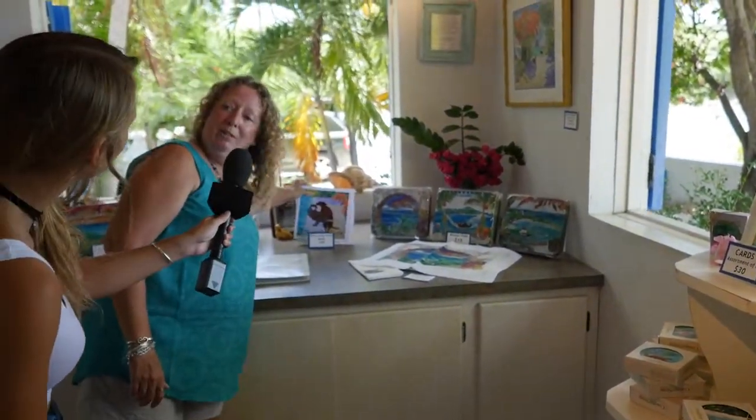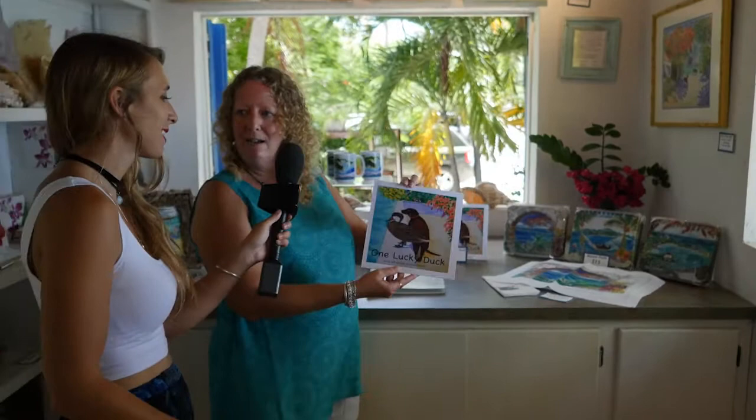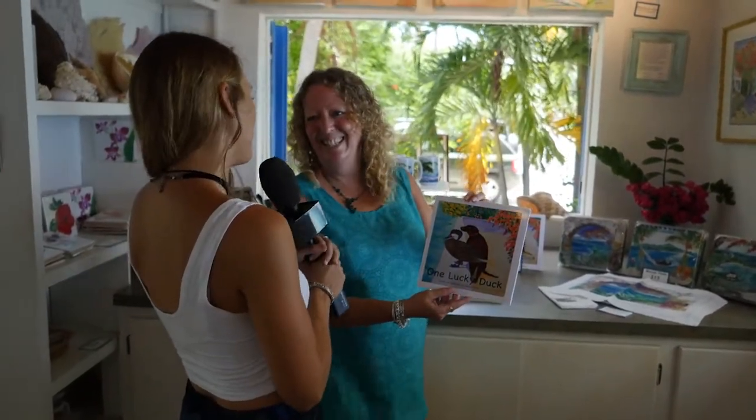Elaine also wrote a book — she wrote a book about Daisy the Duck. It is one of my favorite books. When I was a teacher, I used to read it to my students. It's a true story about her and the puppies and the duck that imprinted on them and followed them all over the island.